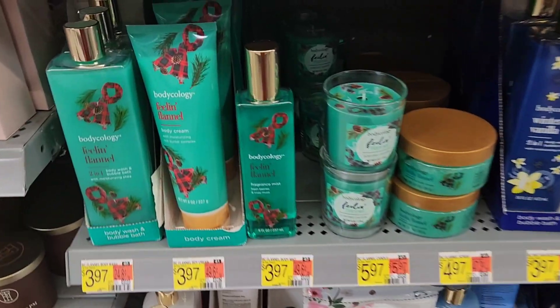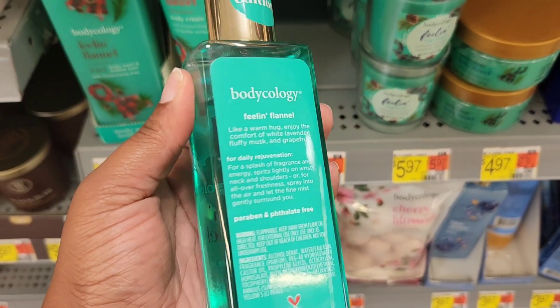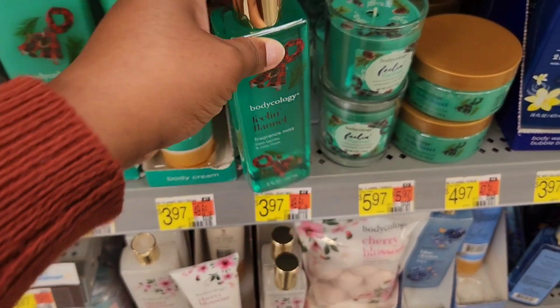The first one is Bodycology Feeling Flannel — this is definitely a holiday scent. The fragrance notes are white lavender, fluffy musk, and grapefruit. Smelling this, it reminds me of a holiday scent and definitely reminds me of a Bath & Body Works fragrance. They have their own version of flannel, and with Bath & Body Works it smells very cozy — almost like a sweater.